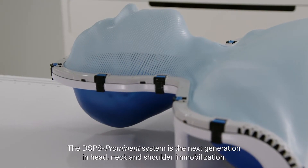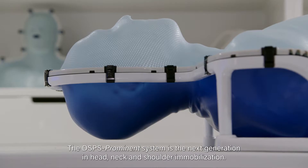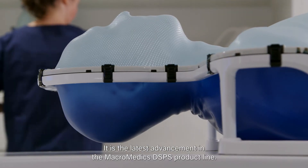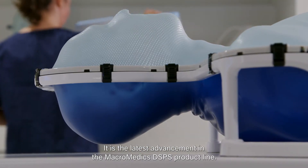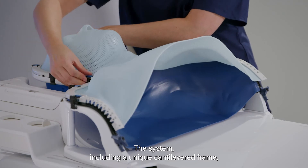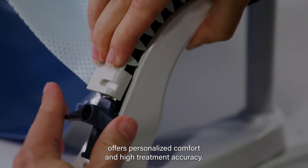The DSPS Prominent system is the next generation in head, neck and shoulder immobilization. It is the latest advancement in the Macromedix DSPS product line. The system, including a unique cantilevered frame, offers personalized comfort and high treatment accuracy.